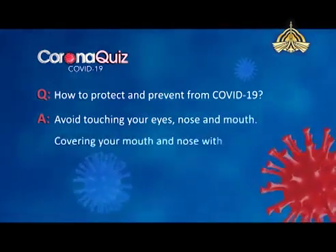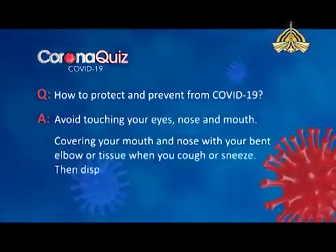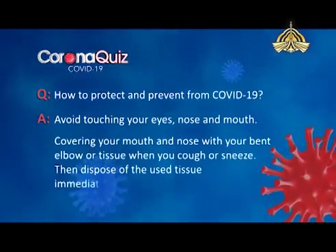Covering your mouth and nose with your bent elbow or a tissue when you cough or sneeze. Then dispose off the used tissue immediately.